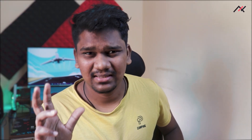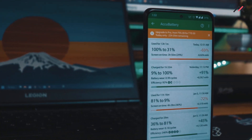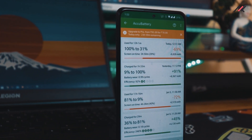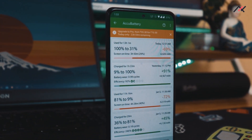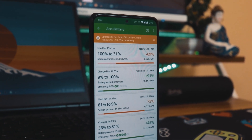Battery backup is not exactly the same as Pixel Experience but it's almost similar. I was getting around 6 to 8 hours of screen-on time. Charging took above 1.5 hours — more than 90 minutes — which is also the same as other custom ROMs. I did use the 33W adapter.